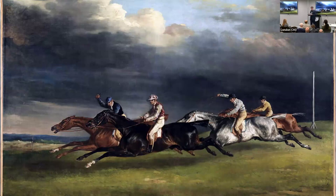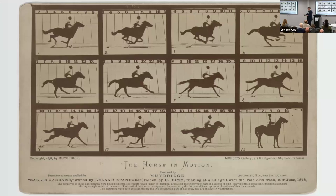His technological system proved, once and for all, that indeed a horse does take all of its feet off the ground, proving the theory of unsupported transit and consigning the practice of depicting the flying gallop to history.